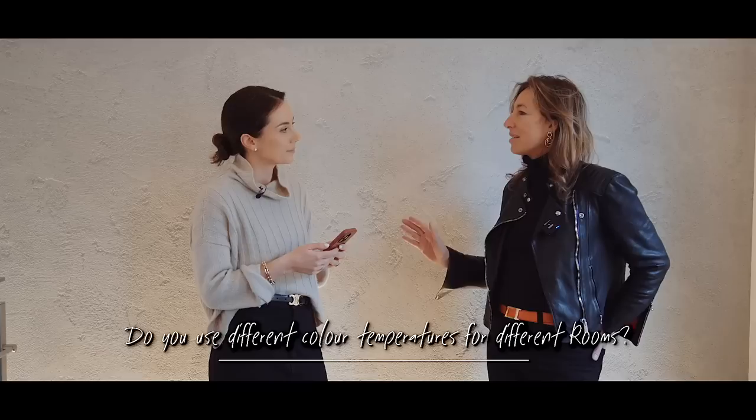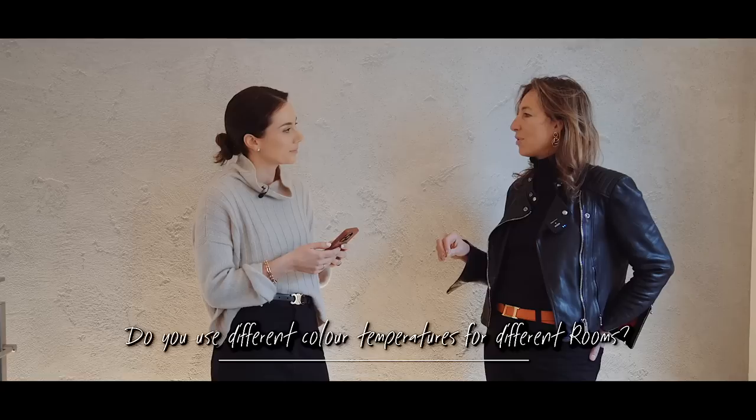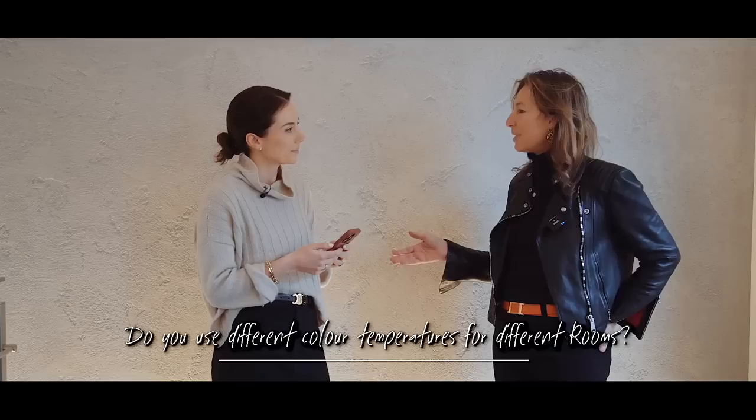That would always be a considered decision — I would never use two different color strips in the same room. But you could decide your utility or basement area, which always needs to be bright, might want a cooler color temperature for the LED strip lighting.